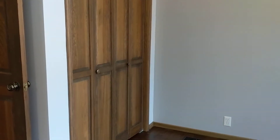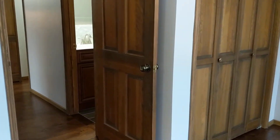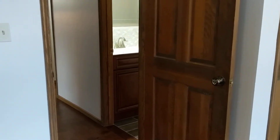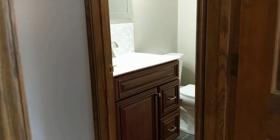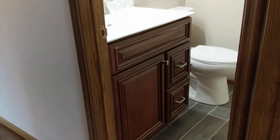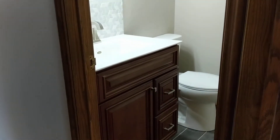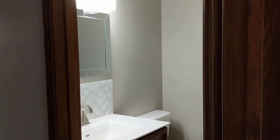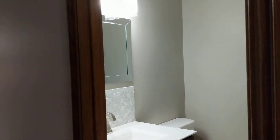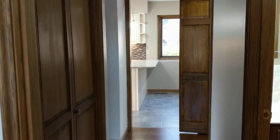If you do need it for a bedroom, it does have a regular size closet in here. And if you're using it for a guest room, you have a half bath right off the bedroom, which is really nice. All of the bathrooms have been completely gutted and remodeled — new tile, vanity, toilet, backsplash, paint, and light fixtures. And then you've got a storage closet right there.